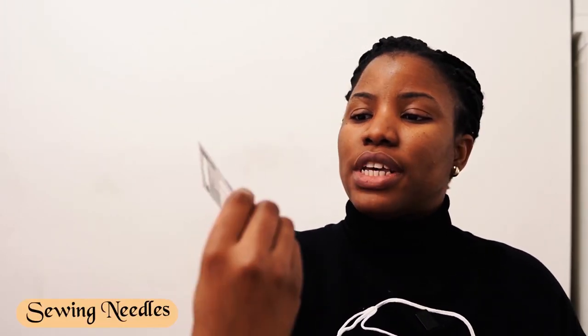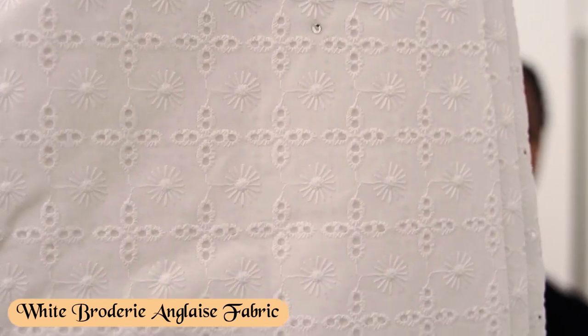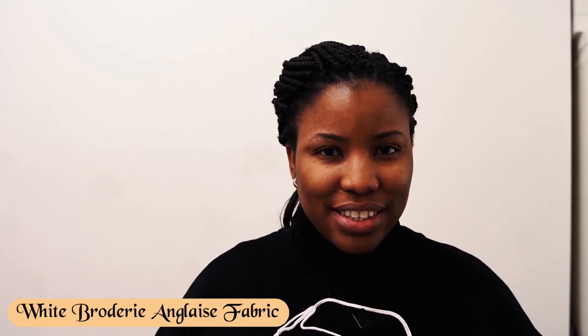Ideally you should change your sewing machine needle after every major project you do. So I got size 90 needles and 70 to 100 needles — they're just universal. I also picked up this white Broderie Anglaise fabric. I got three metres of it, because three metres is a safe number when you're buying fabric for other people and you're not too sure. I also got white fabric because you can make a beautiful blouse or a crisp white shirt using it.